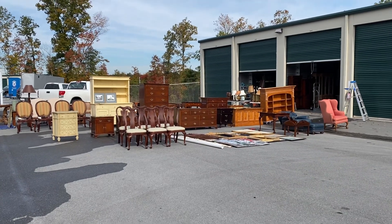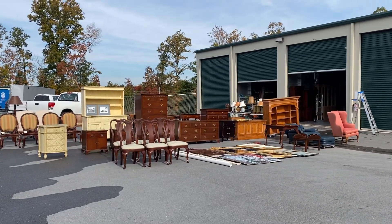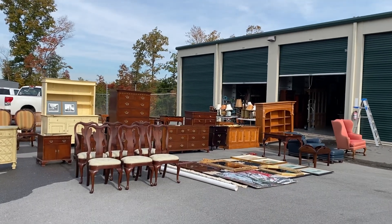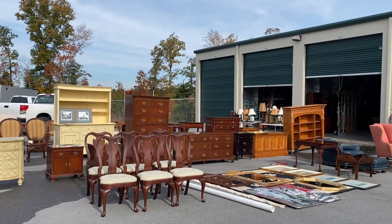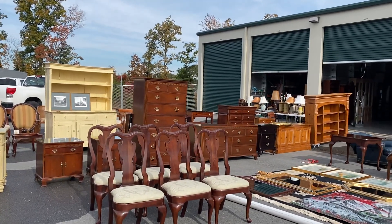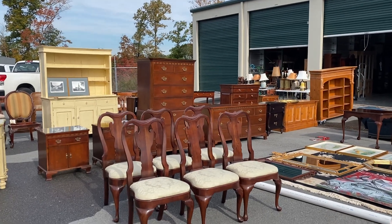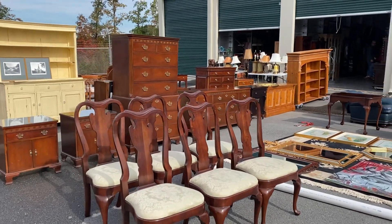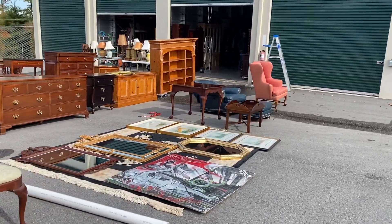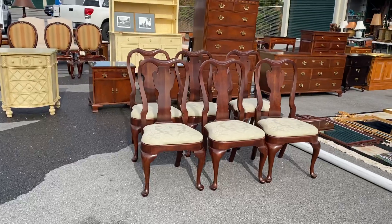I am literally so excited to show you everything that we've picked up over the past week — my head is still spinning. We have names like Baker, Craftique, Staten Furniture, Maitland Smith, Hancock & Moore, and Ethan Allen. The list just goes on and on. Collectively, this is probably the most expensive furniture I've ever shown you all in one shot. I'm Craig Kinzer with Craze Furniture & Antiques, and I'll start showing you the preview.